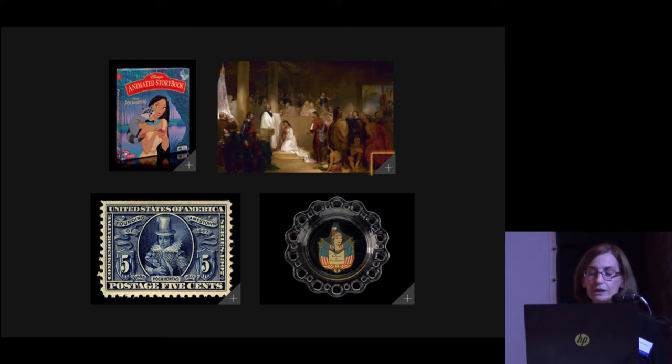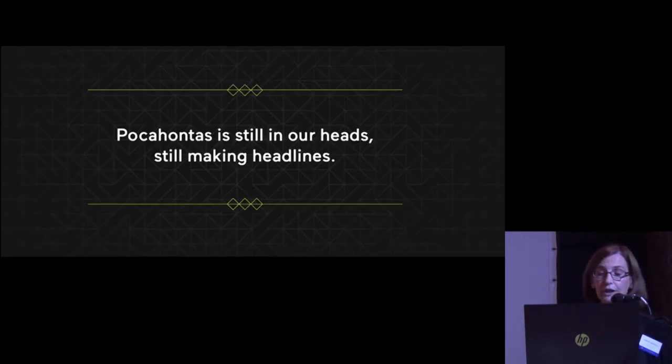Through imagery, we see the many idolized projections of Pocahontas. She's seen as a lauded ancestor, businesswoman, diplomat, and spy. She's the subject of countless paintings, illustrations, poems, plays, books, movies, and songs. She's the rare historical figure who captivated people in her own time and in every generation that followed. She's still in our heads, and she's still making headlines.